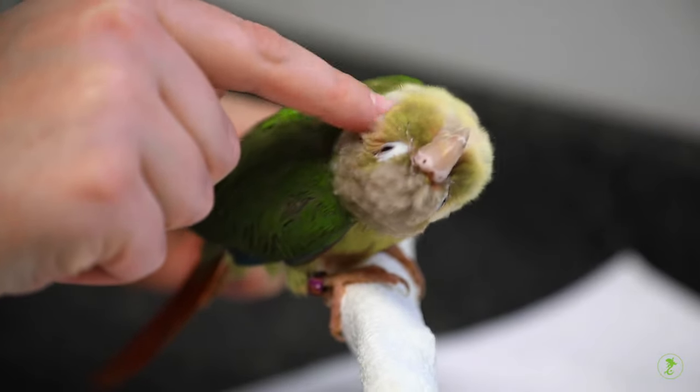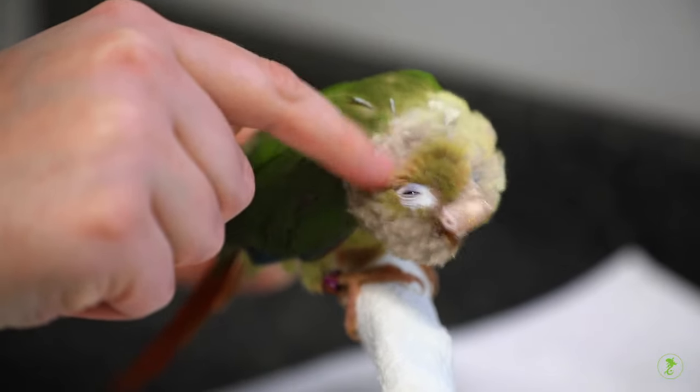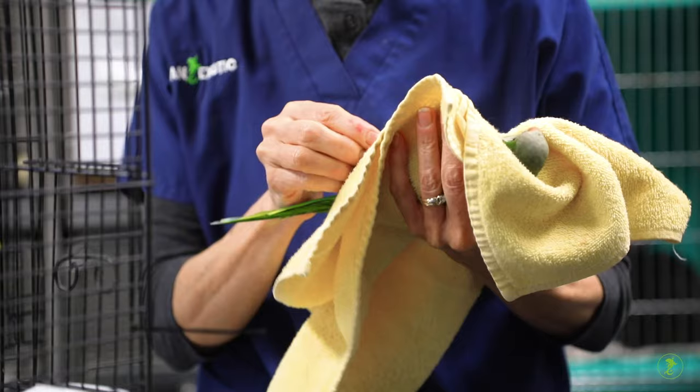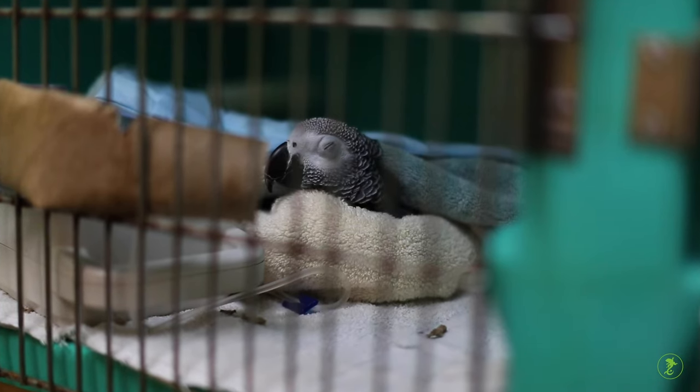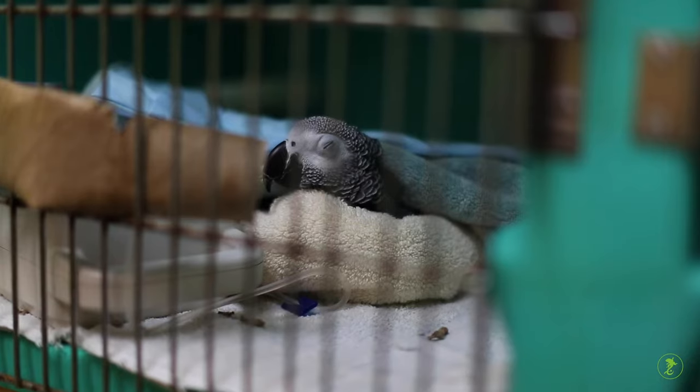Many tame birds enjoy interacting with people. However, most find any kind of restraint frightening and stressful. For some sick birds, restraint could result in injury or death.